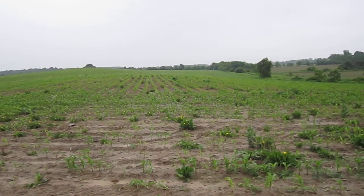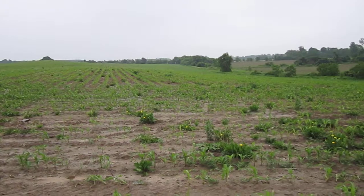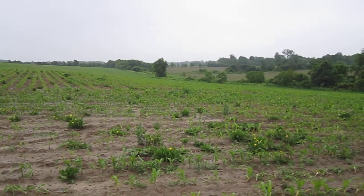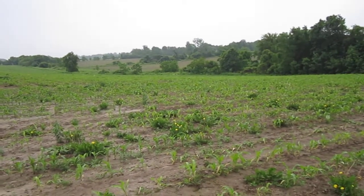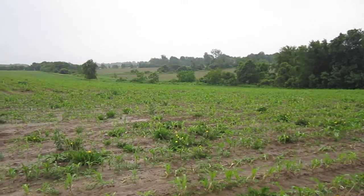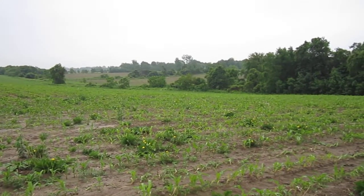You can see the weed pressure that has built into the crop. Very wet conditions, it's raining right now — it's been raining with very little sunshine. You can see a lot of the corn has a yellow tint to it, mainly from the lack of nutrient uptake and just the lack of sunshine.